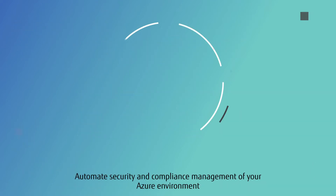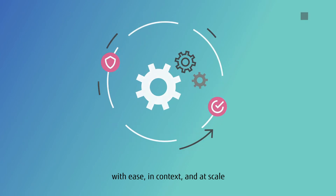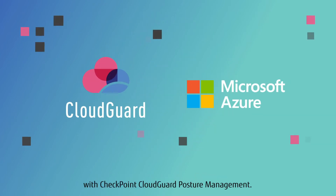Automate security and compliance management of your Azure environment with ease, in context, and at scale with Checkpoint CloudGuard Posture Management.